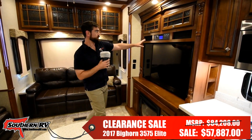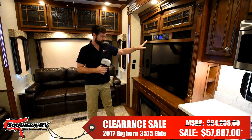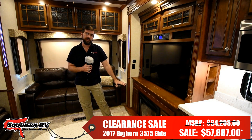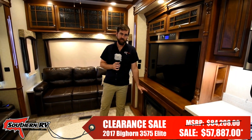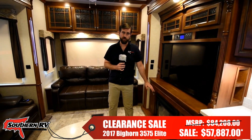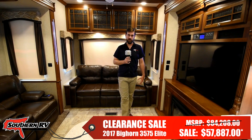The entertainment system has a full DVD and sound system. Up above it's also Bluetooth capable, and down below we have an electric fireplace that's going to help offset some of the heating costs for the unit in the winter. Let's look at a few other features here in the main living section of the coach.